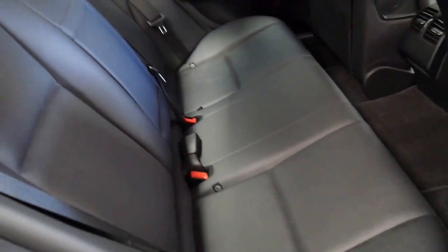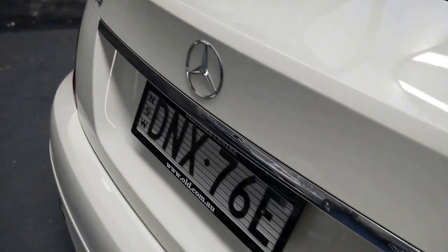Isofix child seat points, Bluetooth connectivity. Minimum is 91 fuel but we would always recommend with a turbocharged car that you do put premium of some description in there.